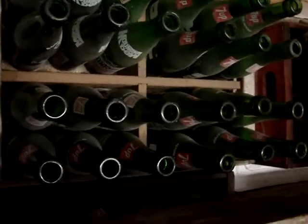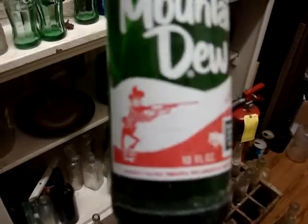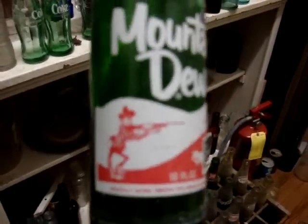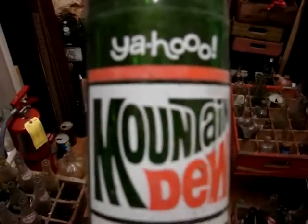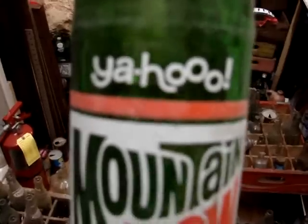Then a bunch of 7ups, but there's some Mountain Dew in there. Unfortunately just one of the Hillbilly ones, and it's the later style. But these came out in the early 70s — the one with the Yahoo on it. It's kind of scarce.